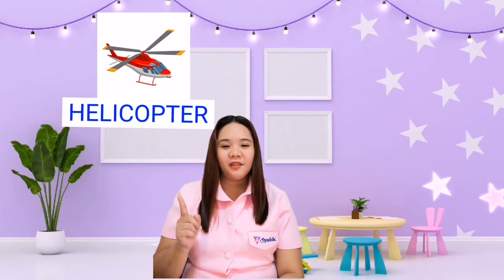Good job! And the next one is the helicopter. Let's spell helicopter: H-E-L-I-C-O-P-T-E-R, helicopter. The helicopter is used in air. Spell air: A-I-R, air. Okay, good job everyone! So those are the vehicles that we can use in air, land, and water. I hope you have learned something today. This has been your teacher Sunmay, reminding you all to keep safe at all times. Have a nice day everyone, and goodbye!